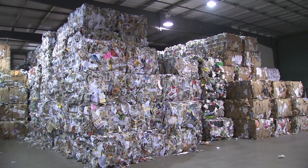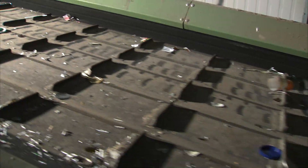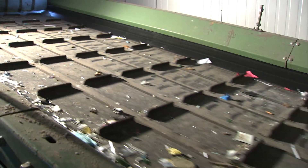Loris ships these bales to different manufacturers to be remade into new products. This last conveyor belt shows what's left over from all the recyclables. These materials are too small to capture mechanically, and as you can see, there isn't much. Loris is able to capture and recycle an average of 98% of all the material that comes through our doors.